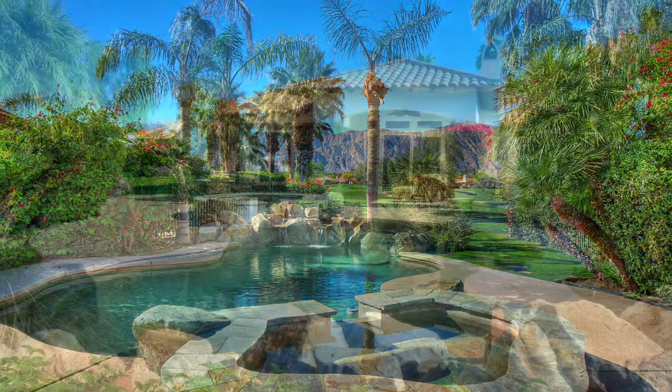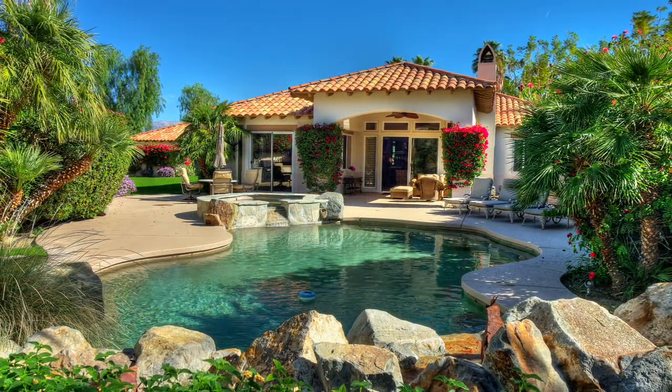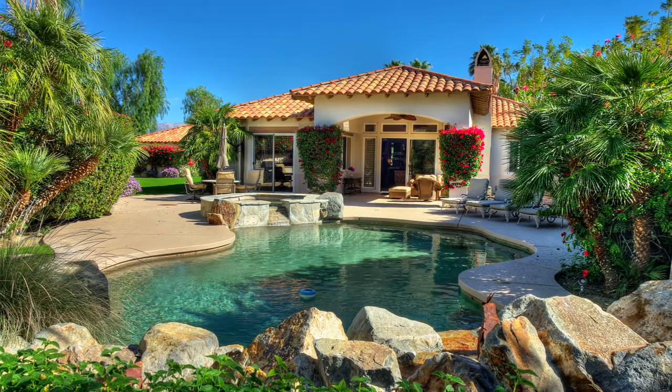Views, privacy and a fantastic oversized lot. Call us today for more information or a private showing.